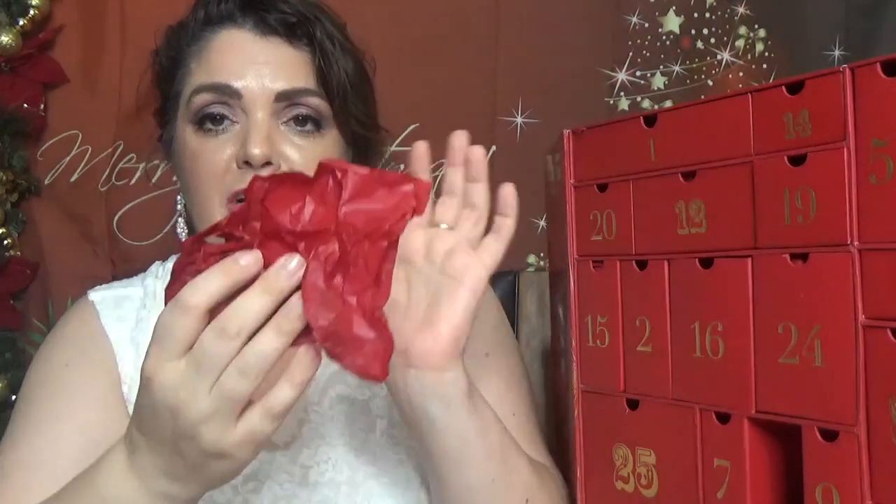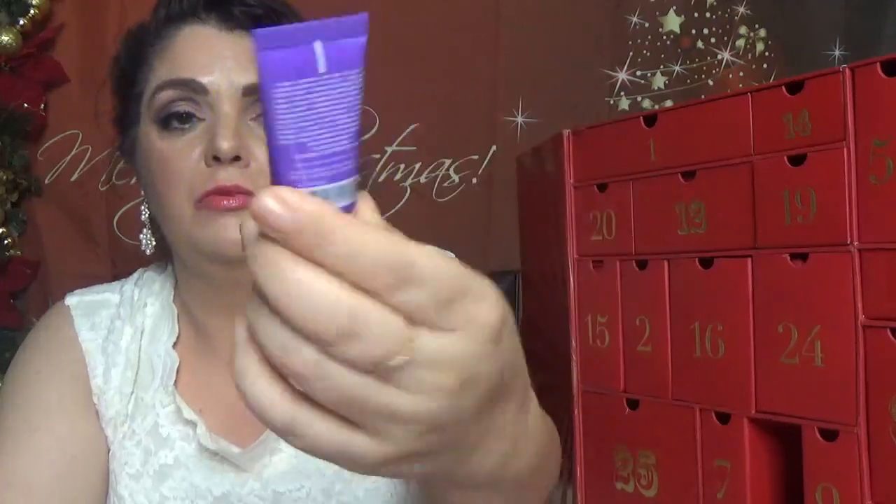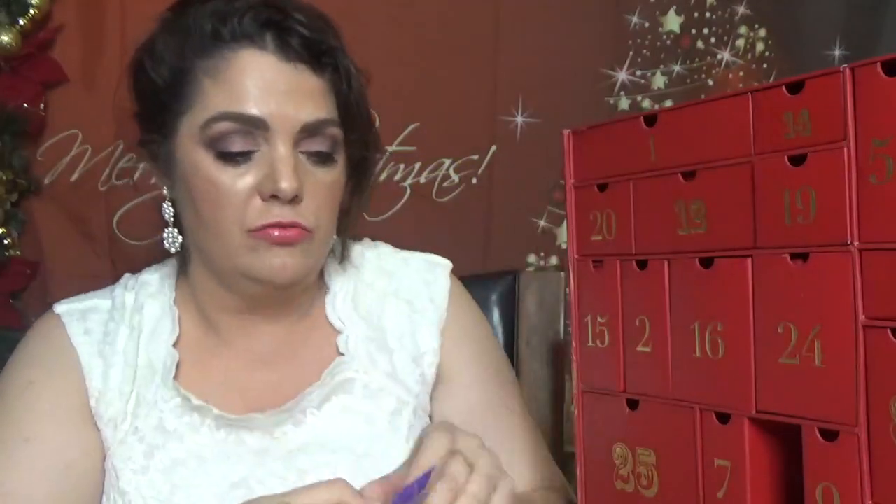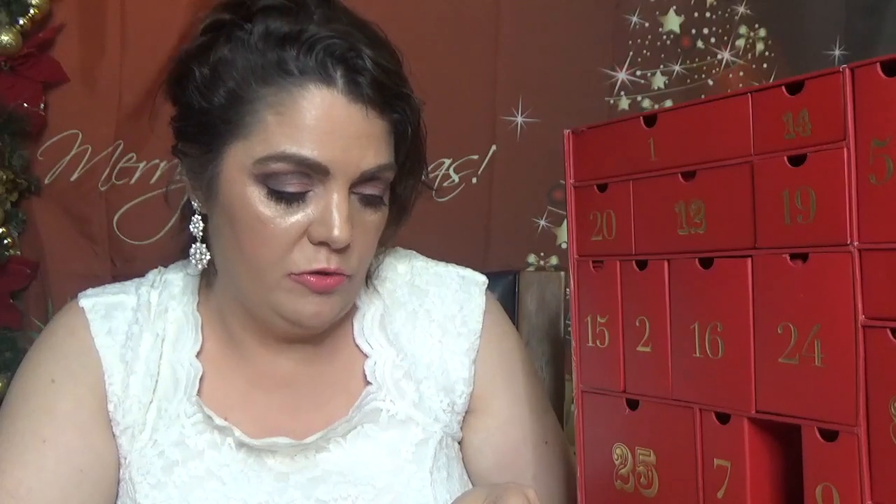Day number four — the drawers are in different sizes. By the color of the packaging, I can tell we have a GlamGlow product. This is the GlamGlow Gravity Mud Firming Treatment, and it comes with 15 grams, which is 0.5 ounce.